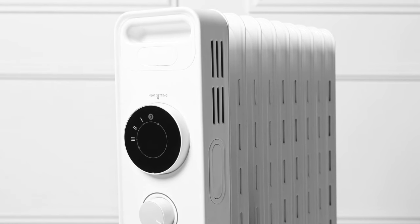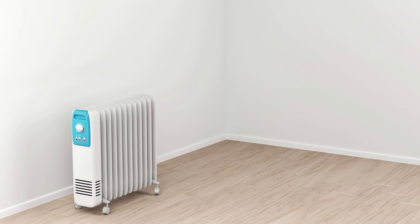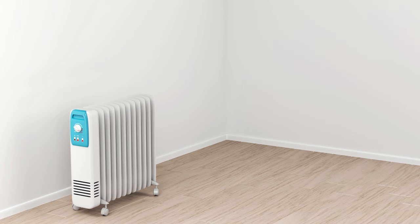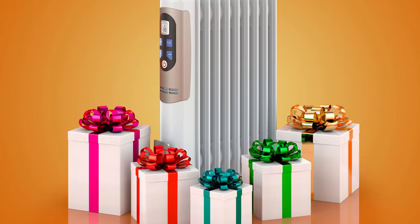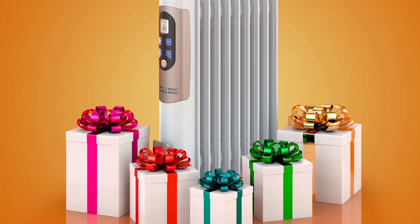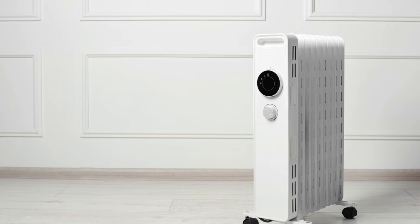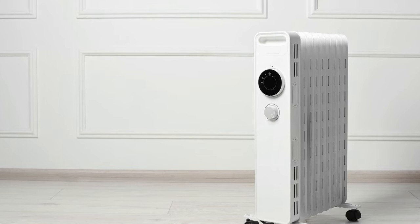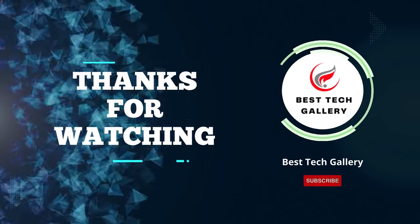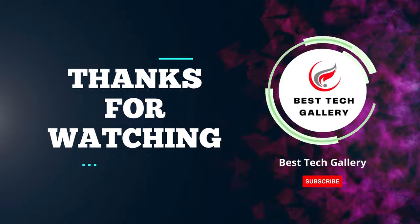In conclusion, finding the best oil-filled radiant heater can greatly enhance your comfort during colder months. We've explored top options that combine efficiency, safety, and warmth. Whether you prioritize portability, energy efficiency, or advanced features, there's a heater tailored for you. Thanks for watching, and we hope this guide helps you make an informed choice for a cozy, warm space this winter.